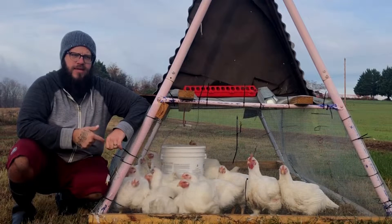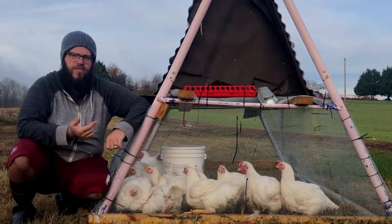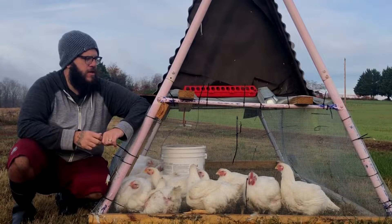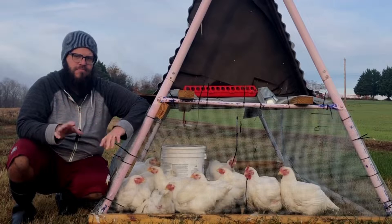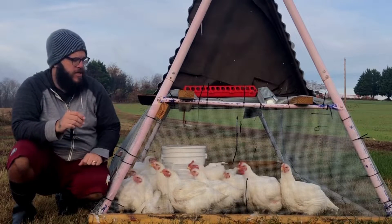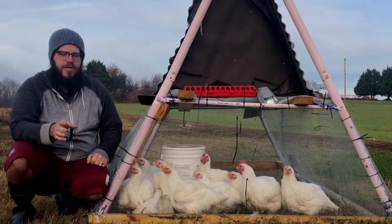I got these at the very tail end of summer and it's now mid-November. I'm harvesting them. So I kind of want to compare and contrast stationary versus mobile in my experiences with each. There are some different variables, so it's not quite apples to apples.